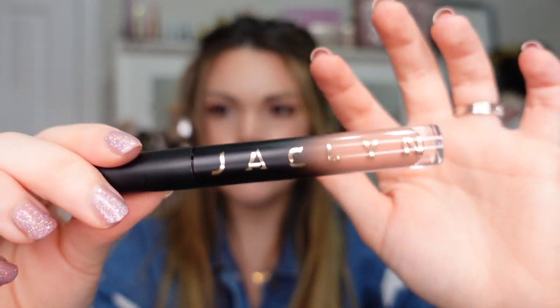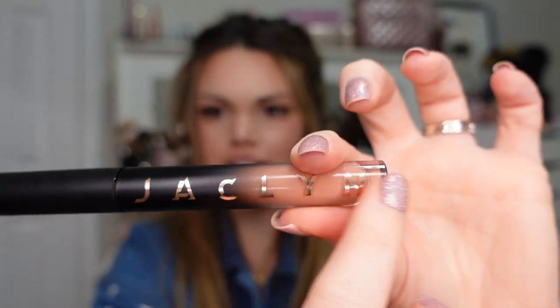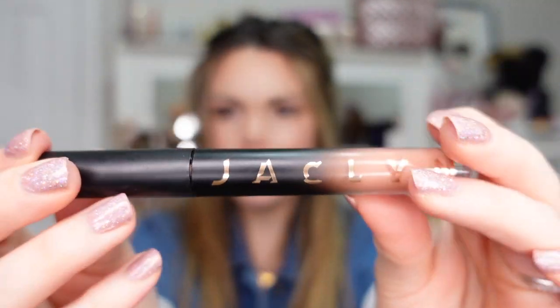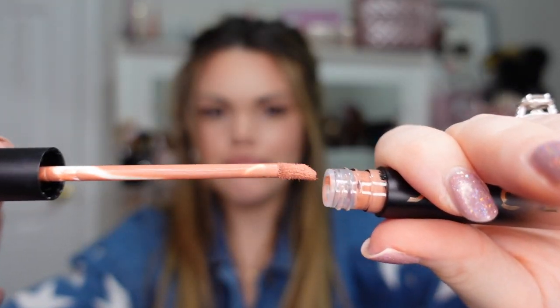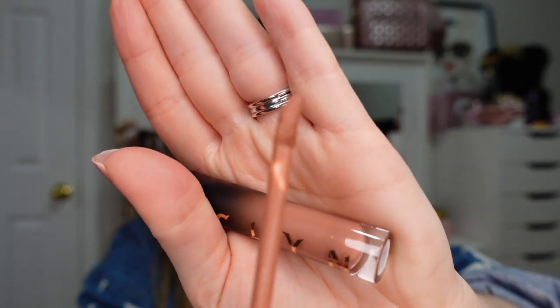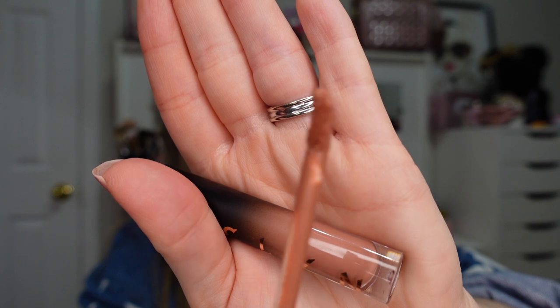This is what the packaging looks like — they're so pretty. It feels really nice, very weighted. Of course it says Jacqueline down the side and it's just a really aesthetically pleasing liquid lipstick. This is what the doe foot applicator looks like — pretty standard.